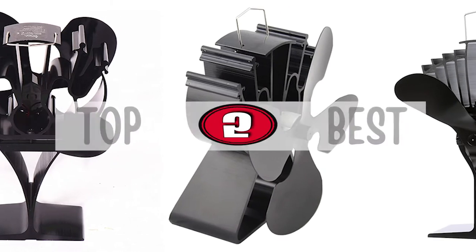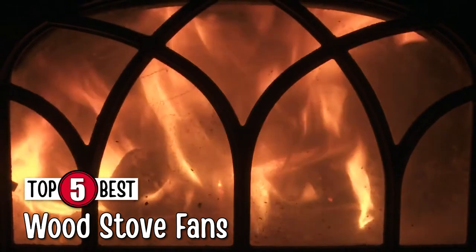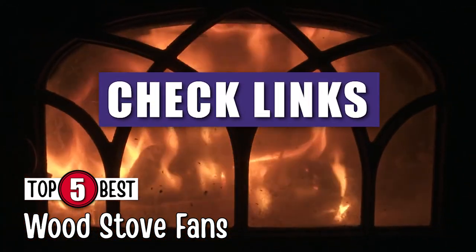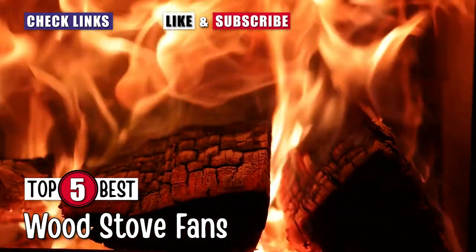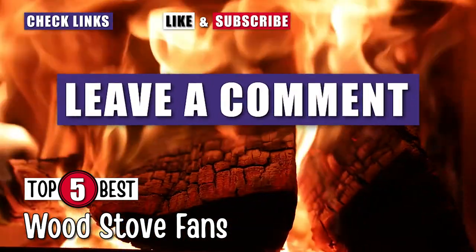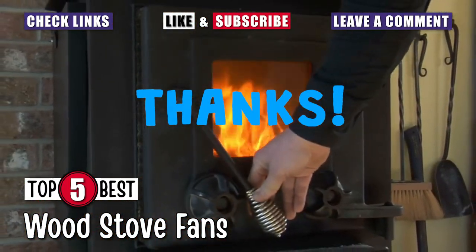There you have it, our top 5 wood stove fans on the market. For more information and details, check out the links in the description below. Love this video? Be sure to hit the like button and subscribe to our channel. If you didn't like it, let us know why in the comments. Thanks for dropping by and we'll see you in the next video.